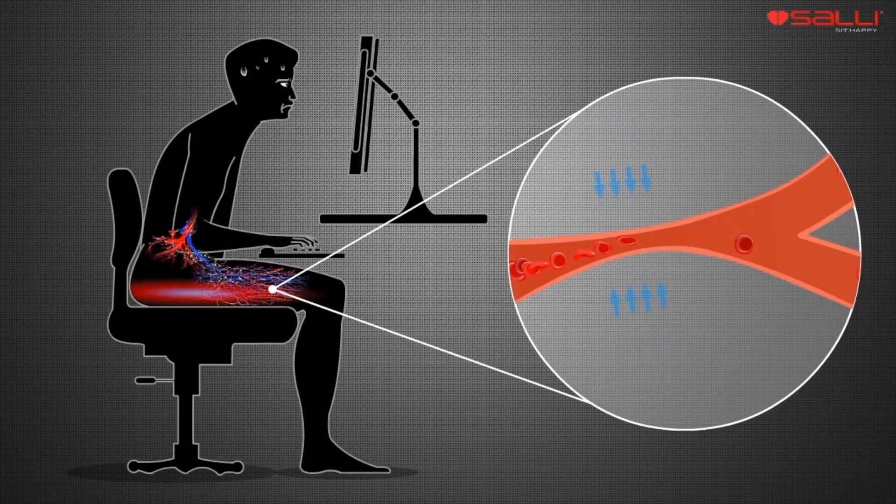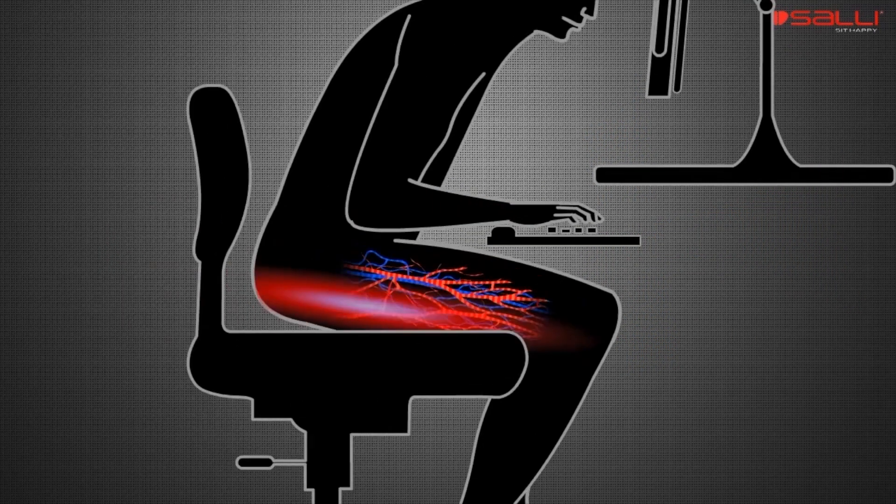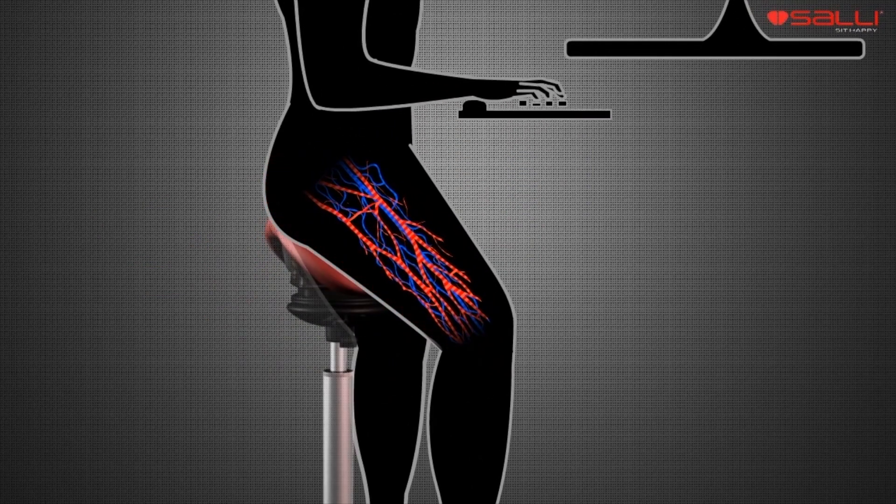On an old-fashioned chair, the back thighs are under the pressure of the whole body weight. On SALI, legs are on the floor, thus removing pressure from the buttocks and back thighs.